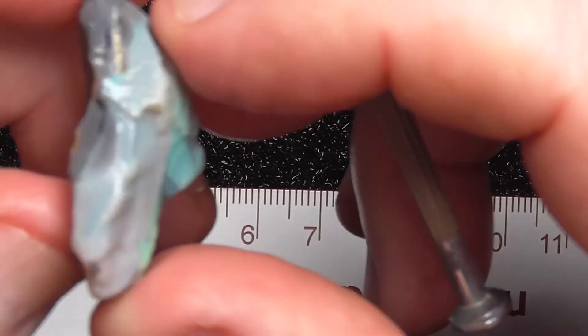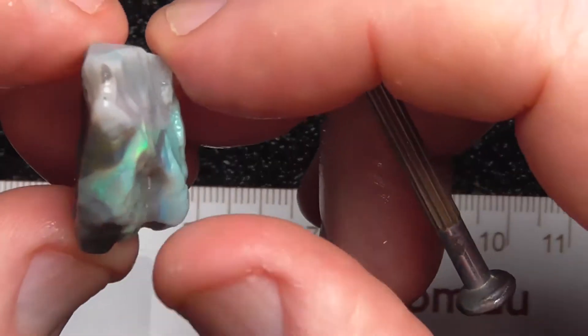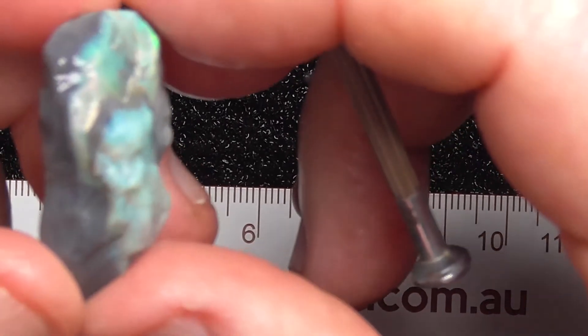What you see — there's the opal. I don't think there's anything more about it that can be said.